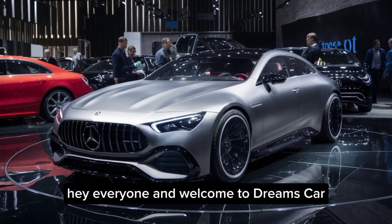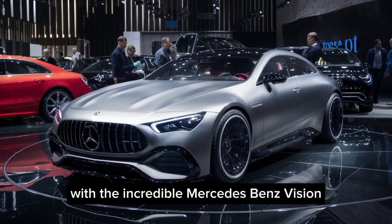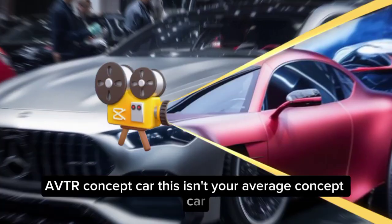Hey everyone, and welcome to Dream's Car. Today, we're taking a trip to the future of transportation with the incredible Mercedes-Benz Vision AVTR concept car.